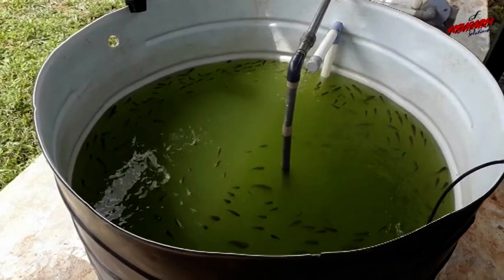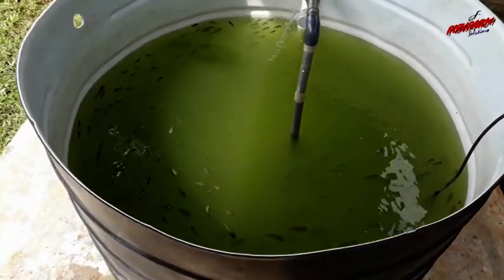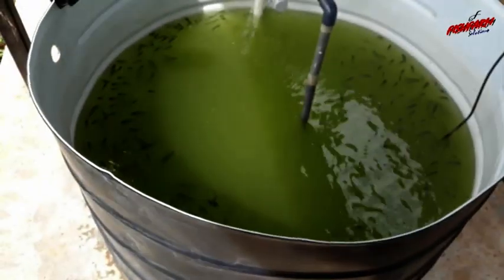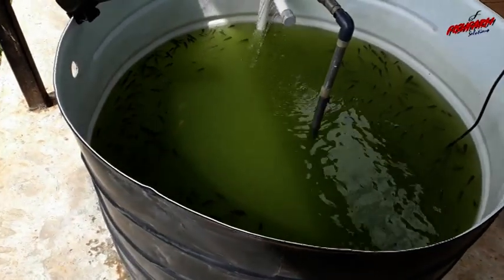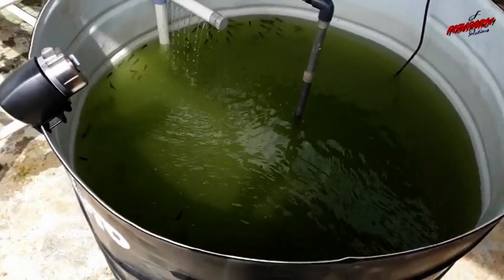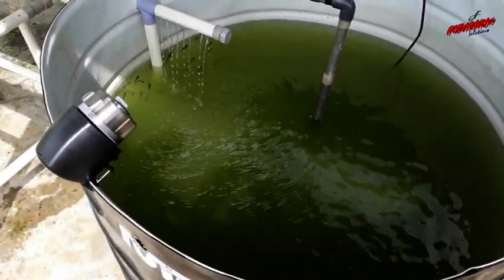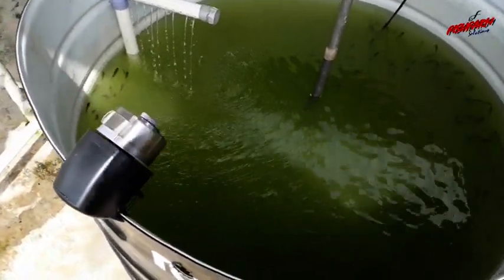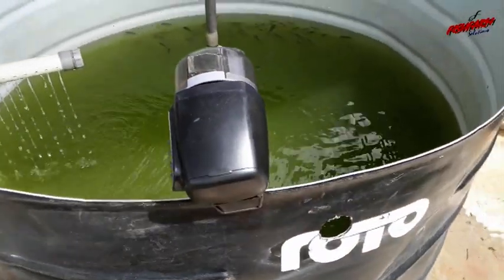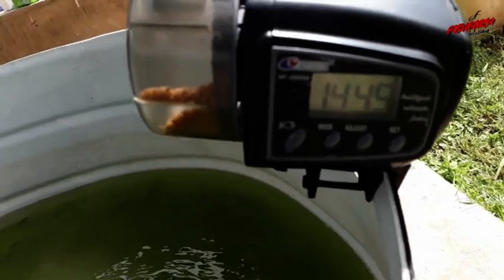This is the same aquaponics system after being installed at our county government fish hatchery and aquaculture training center in Vihiga County, Kenya. As you can see, the fish are quite happy, moving around, showing that the system is favoring them. We have also installed an automatic feeder that feeds the fish at intervals as determined by the settings.